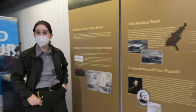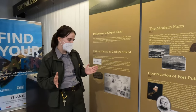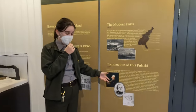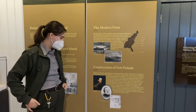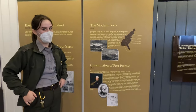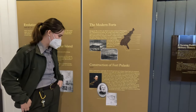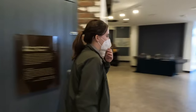These two — Lee and Mansfield — are going to cross paths again as adversaries at the Battle of Antietam in 1862 during the Civil War. Unfortunately, Mansfield is going to be mortally wounded on the battlefield. So it's a tragic connection between our two engineers here at Fort Pulaski. But let's go back to the construction of the fort.